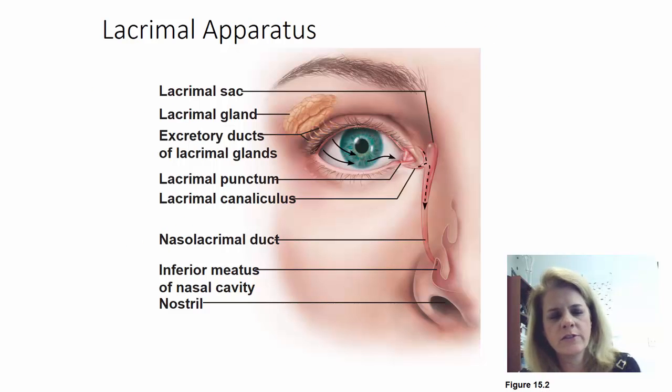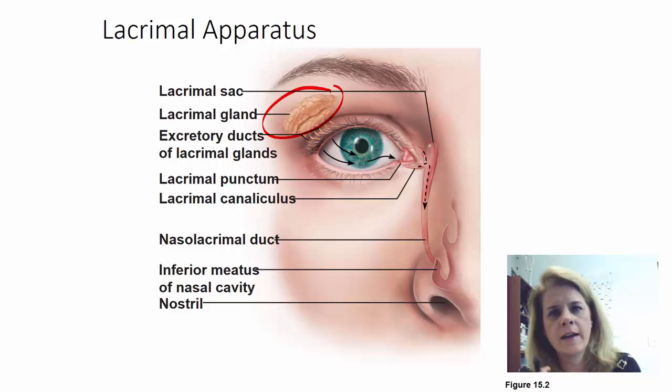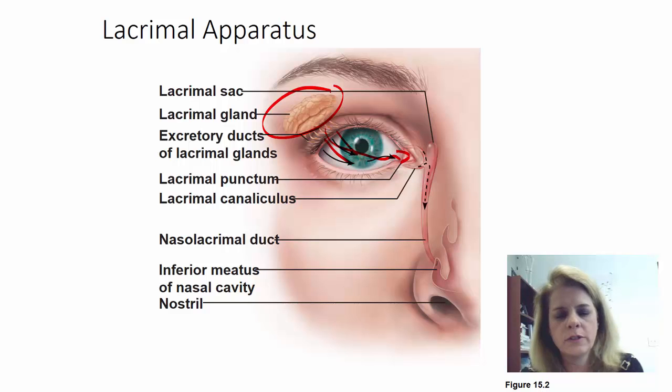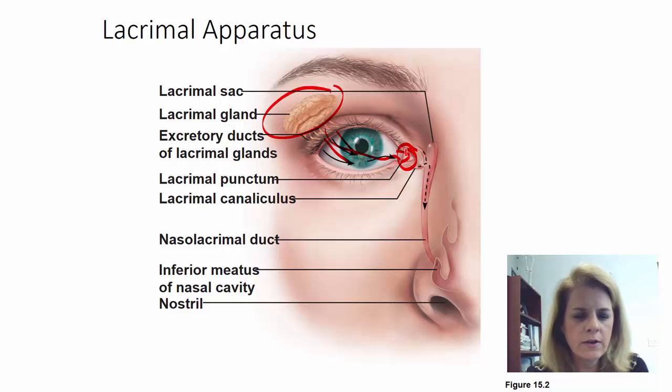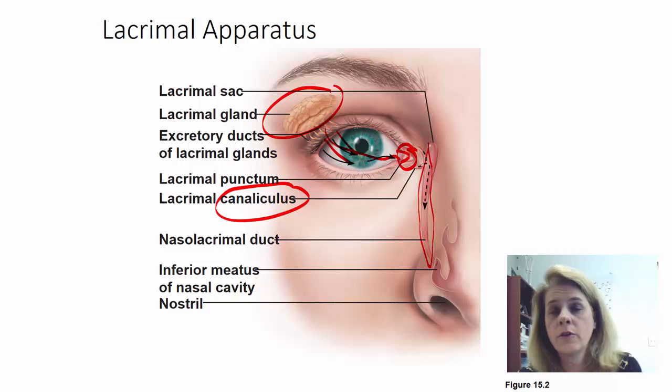Let me give you a little bit of information about the lacrimal apparatus. A lot of people point to the middle of their face on either side of their nose when asked where tears are made, because that's usually where we see the tears. But that's not where they're made. The tears are made in the lacrimal glands, which are located in the orbit above the eye, kind of lateral to the eye. The tears flow across the eye, and as you blink, that pushes them to the inside — the medial portion — where your lacrimal duct is. There's a little canal called the lacrimal canaliculus, and then you have a nasolacrimal duct that goes all the way down into the nasopharynx. That's why when you cry, you get watery fluid in the back of your throat — because they're connected.